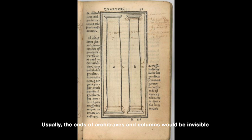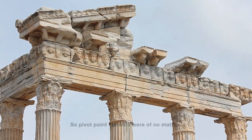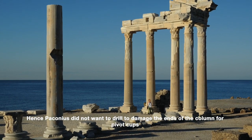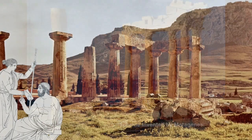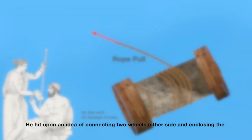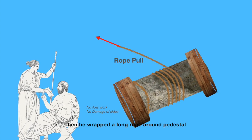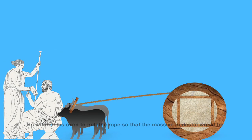Usually, the ends of architraves and columns would be invisible in a completed temple, so pivot point cut-outs were of no matter. However, in the present case, the ends of the pedestal would be in clear view. Hence, Paconius did not want to drill and damage the ends of the column for pivot cuts, nor did he want to extend the frames from it. So he modified the scheme invented by Metagenes. He hit upon an idea of connecting two wheels on either side and enclosing the stone with wooden frames to form a great wooden spool, then wrapped a long rope around the pedestal, wanting his oxen to pull the rope so the massive pedestal would roll to its destination.